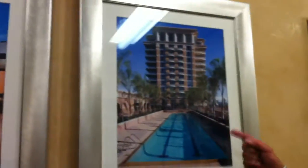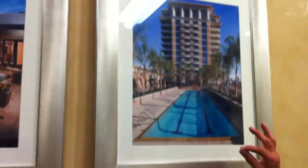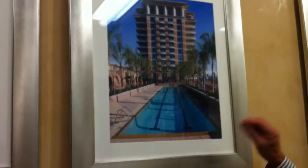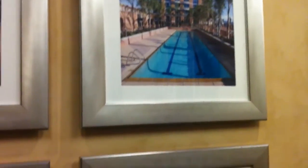This is a mid-rise condominium development, very high-end, very beautifully designed and detailed in the Irvine area. It's called Plaza Irvine.